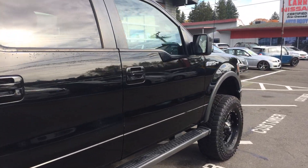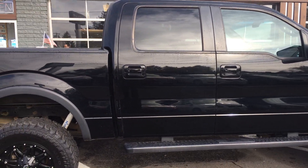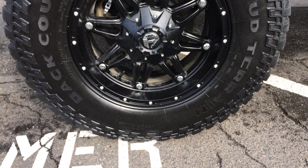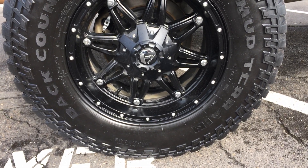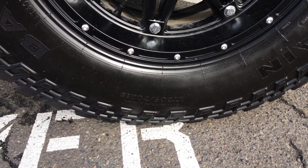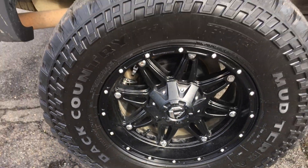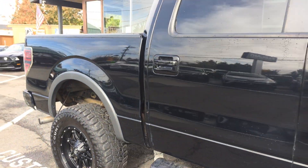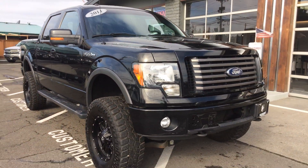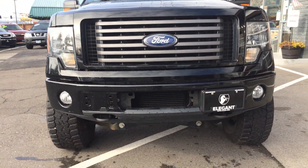Good-looking truck. Let's get the tire size — it looks like 305-70R18. Hopefully that helps. Fog lights too.